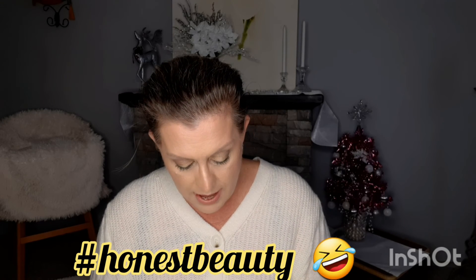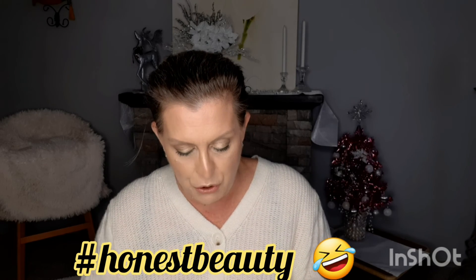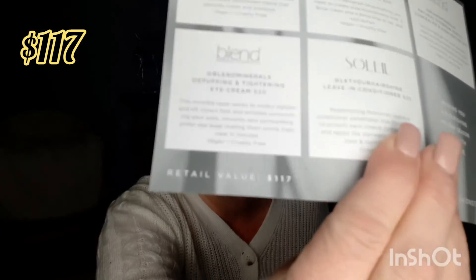The total retail value of the November 2021 box was $117. I'm going to take a picture of the under-eye cream and send it over to let them know it came damaged and broken. I mean, they don't have to replace it — it's no big deal.